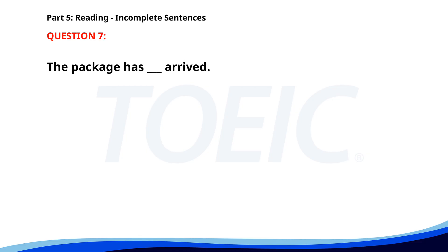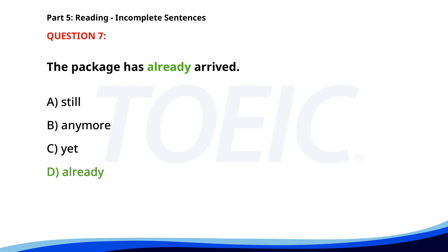Number 7. The package has ___ arrived. A. Still. B. Anymore. C. Yet. D. Already. The correct answer is D. Already.